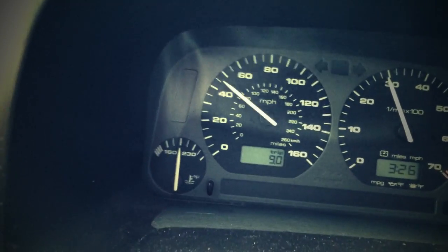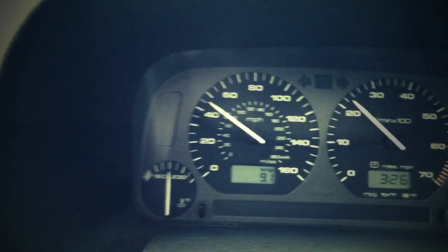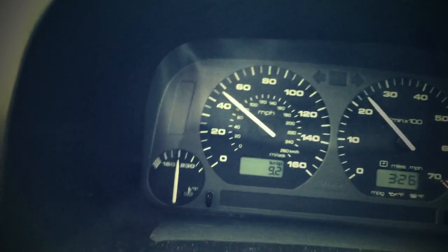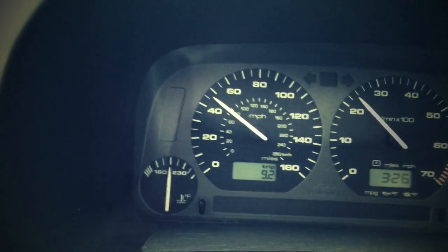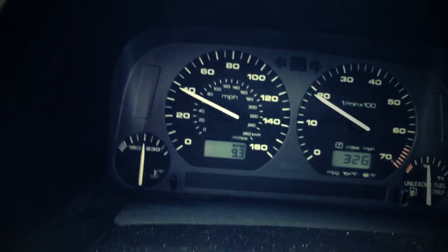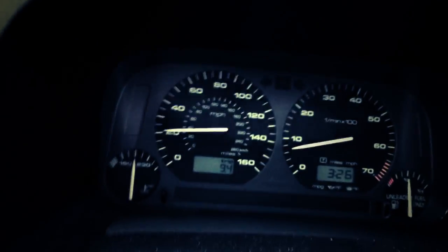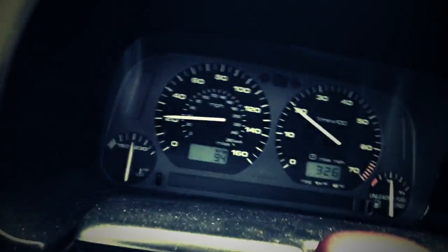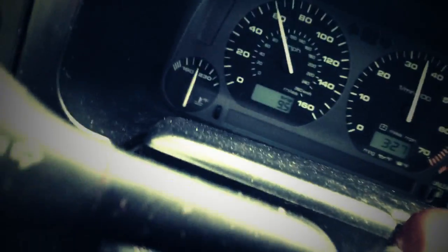I wonder if all the buildup inside of the engine actually raised the compression — that's what might be making it feel strong. It does have an air intake in it, but that doesn't really add much power; on a VR6 an air intake is maybe five horsepower if you're lucky. Now let's see how it pulls uphill in second gear — second gear, 2000 RPM, go! And we're uphill — pretty happy. That's not bad at all.